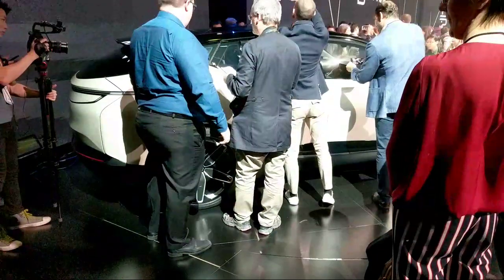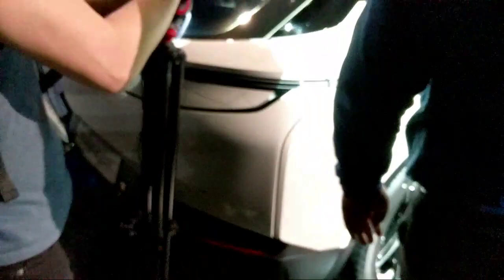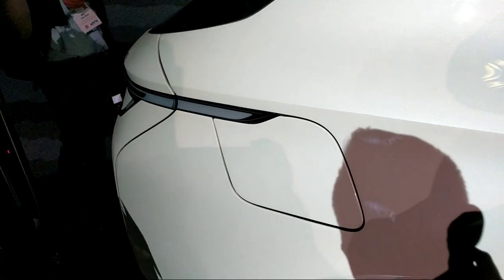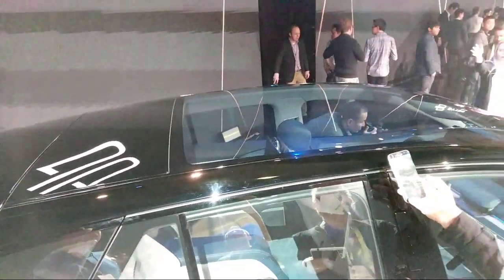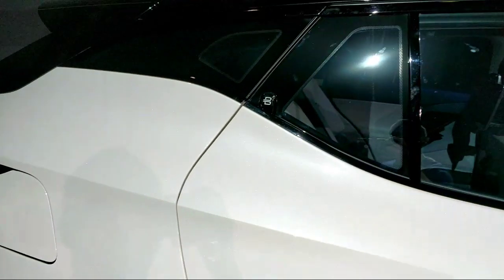This is the back of this concept car. Where's the charge port? That's a good question. Oh, I found it — here's the charge port. This is a much better view of the car as you can see.